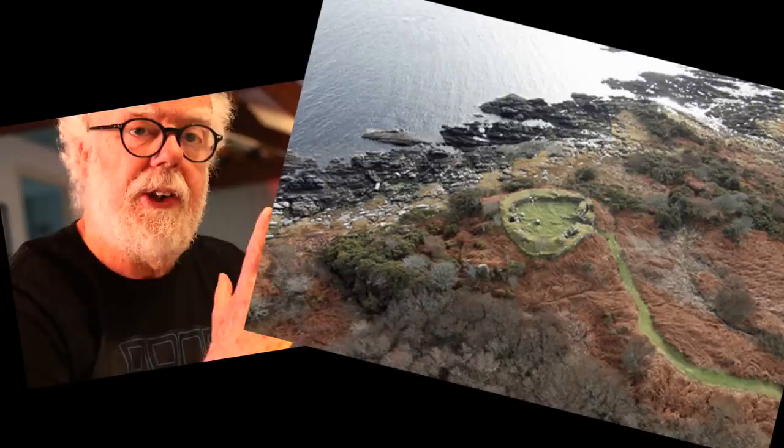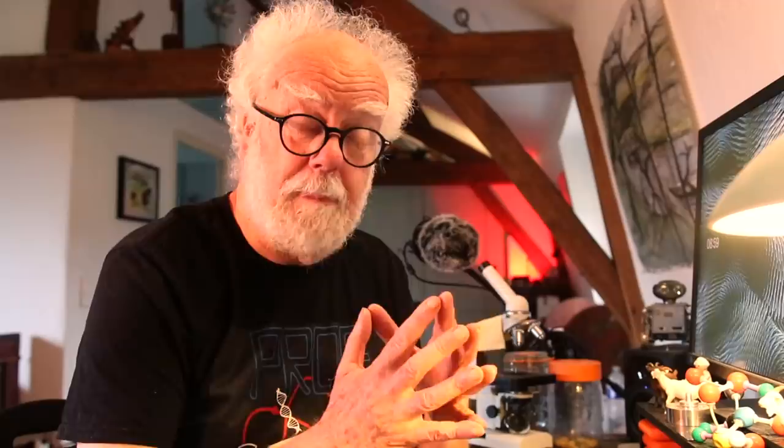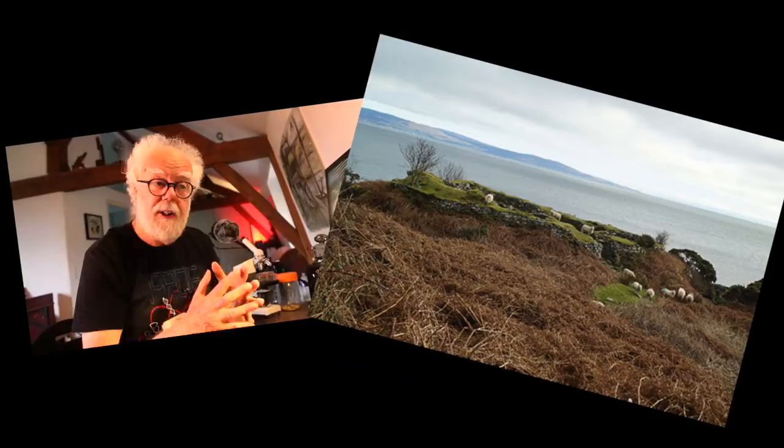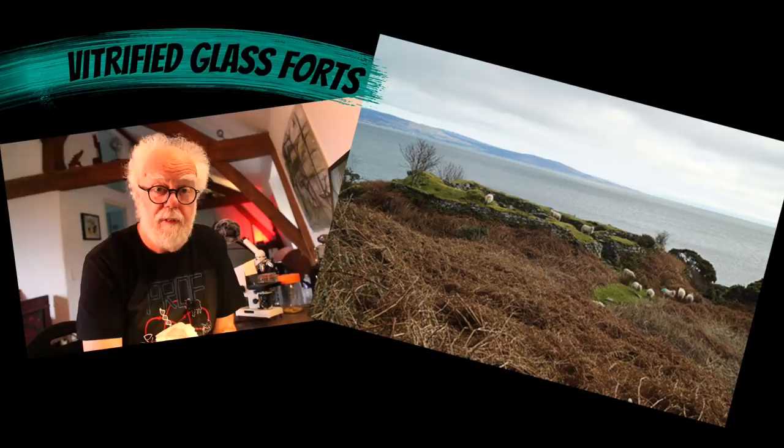Working over a couple of summers, they eventually cleared and revealed this amazing circular Scottish fort. But what they discovered inside it is incredible — the inner rock walls are melted, joined together like glass. These are known as vitrified forts, but nobody really knows how our ancient ancestors melted basalt into glass.